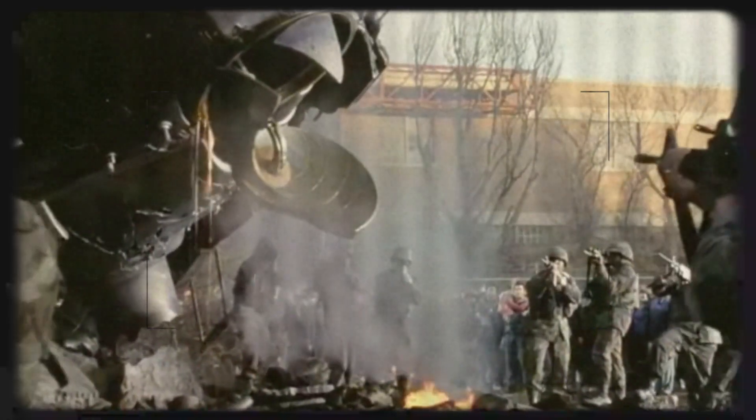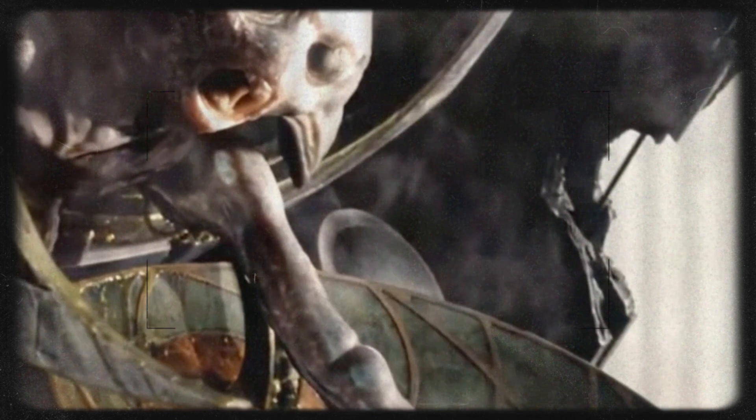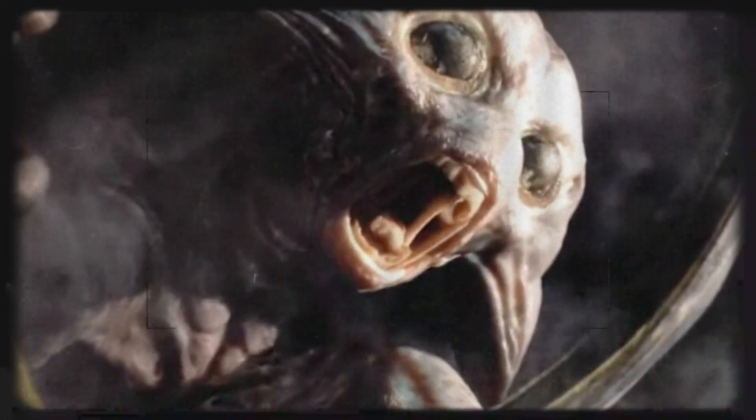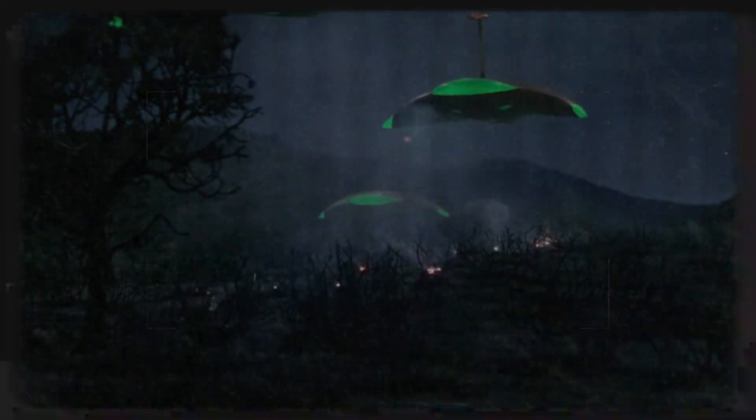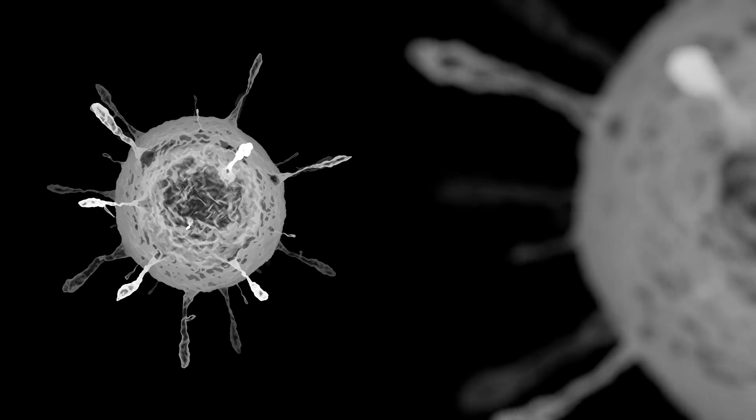Alongside the Martians comes the mysterious Red Weed, a plant-like organism that spreads rapidly across Earth. The Red Weed seems to be a form of extraterrestrial vegetation adapted to Mars' ecosystem. Its explosive growth hints at aggressive genetic engineering, or symbiotic relationships with Martian technology, designed to quickly convert Earth into a hospitable environment for its creators. However, its inability to thrive in Earth's wetter, oxygen-rich climate speaks to its alien origins. Like the Martians themselves, the Red Weed struggles to adapt to an environment vastly different from Mars, underscoring how dependent they are on their home conditions.